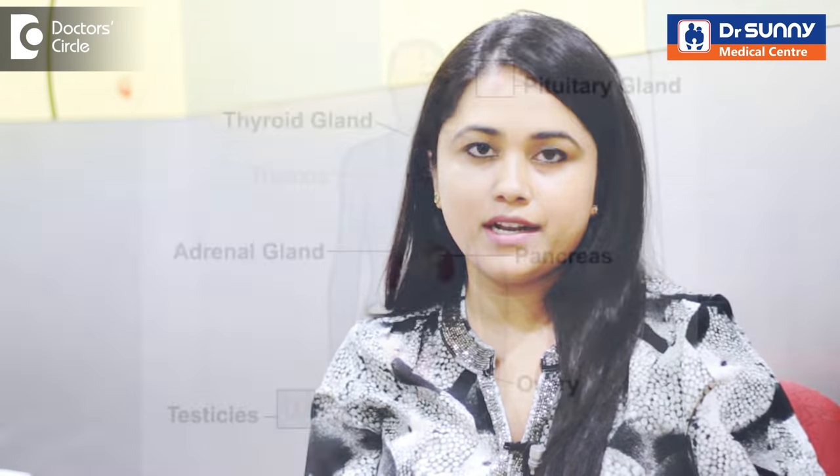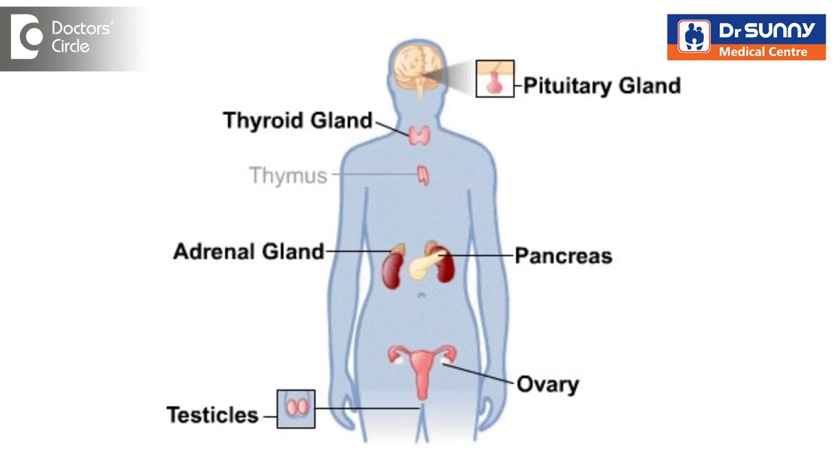Diabetes mellitus is the most common disorder of the endocrine system, which is the hormone system. It basically affects the blood vessels, the nerves and sugar metabolism. It can have various effects on the skin.